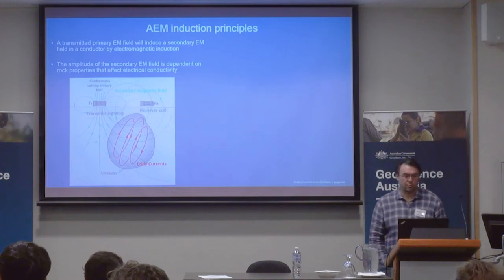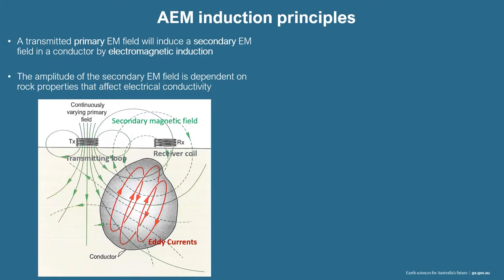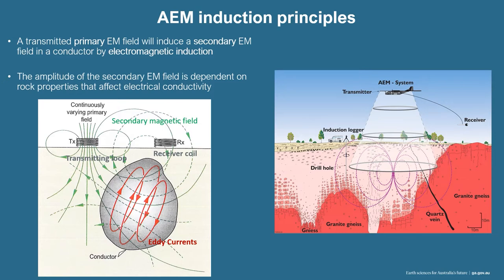Just very basically, what are the operational principles of AEM? We have a primary field that is transmitted in one of the coils. This will induce a secondary AEM field in a conductor. The amplitude of the secondary field is dependent on the rock properties that affect the electrical conductivity. A little bit of scale: the footprint of the aircraft can be up to several hundreds of meters at surface because it's the physics of a diffusive source. As we go deeper, it becomes more diffuse and goes wider.